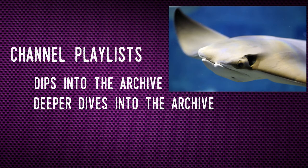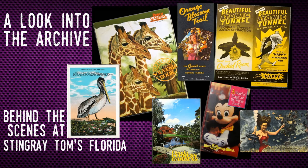When I subtitle my videos as either a dip into the archive or a deeper dive into the archive, I'm referring to utilizing a sizable collection of documents to cover nearly 150 years of Florida's tourism history. In this video I'll give you a quick look into the collection and describe the various types of documents. Enjoy!